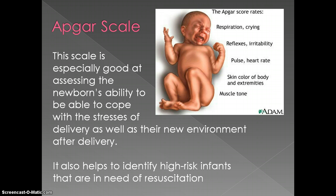The scale is especially good at assessing the newborn's ability to cope with the stresses of delivery as well as their new environment after delivery. It helps to identify high-risk infants that are in need of resuscitation. This is important because, as a healthcare provider, we need to know when to step in and when we need to put interventions in to help a baby thrive in our environment.